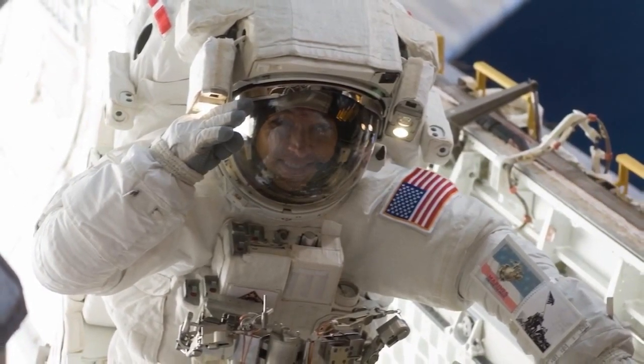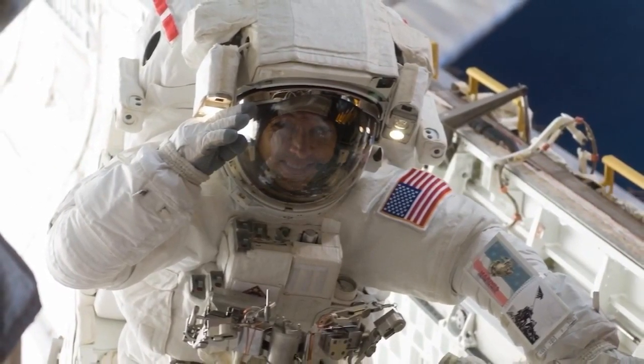But as soon as that equipment goes into the shade — either the sun sets, you block it, or it's just shaded by the space station — it goes to minus 250 degrees. So literally, you could have your hand at plus 250 here, put it in shade, it's at minus 250. That's what makes our spacesuits so amazing — they can protect us and keep us comfortable in those radical temperature changes.